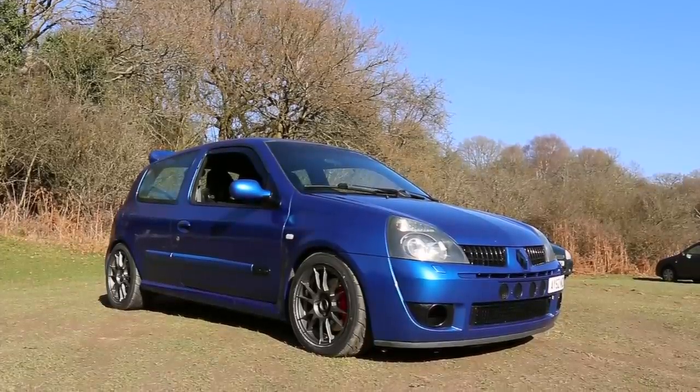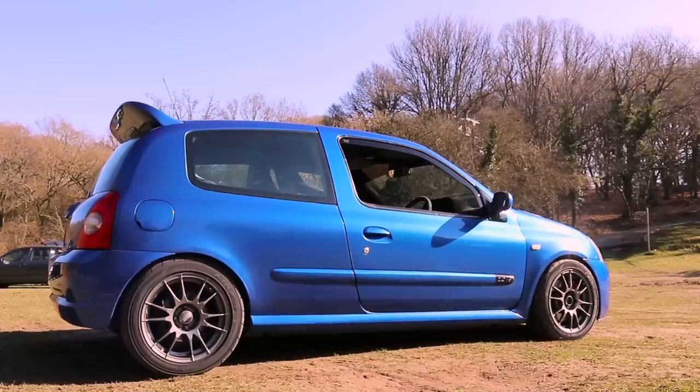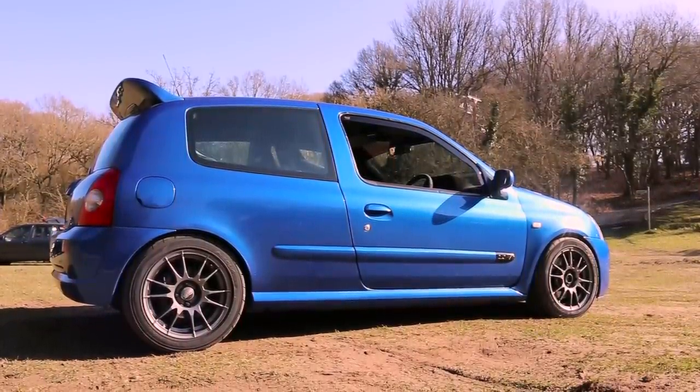Thank you very much for coming down bro, all the way from Wales — bringing your Renault Clio 172 Cup Edition turbo down. It looks mental. Let's get straight into it — what does it take to get one of these to this stage? You've spent a lot of money.